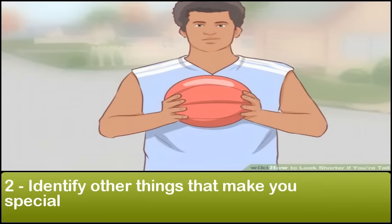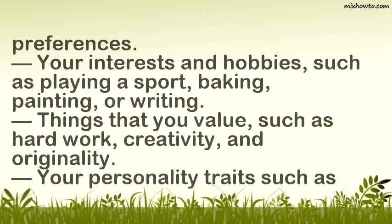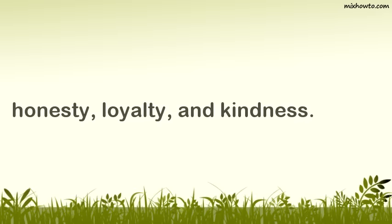Step 2: Identify other things that make you special. Your height is not the only thing that makes you who you are. Think about your interests, values, and personality traits and write these down. Your list might include your taste in music, books, movies, clothing, or other personal preferences; your interests and hobbies such as playing a sport, baking, painting, or writing; things that you value such as hard work, creativity, and originality; and your personality traits such as honesty, loyalty, and kindness.